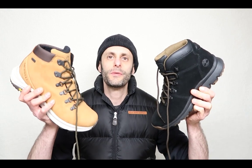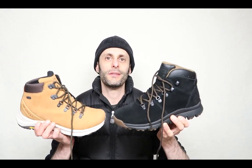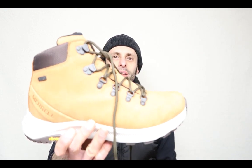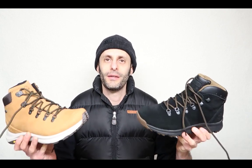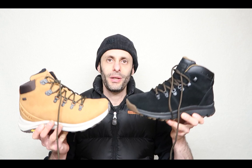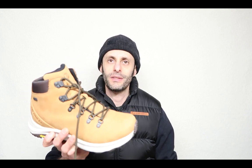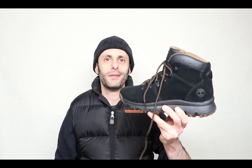They're both mid-calf and you can get them in different styles and colors. It looks like one of those designs copied the other — who copied who? Well, the Merrell actually came up with this design more recently, whereas the Timberland had this for quite some time. So this is definitely Merrell's answer to the Timberland.